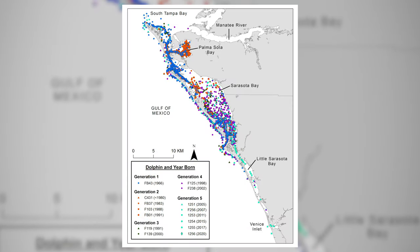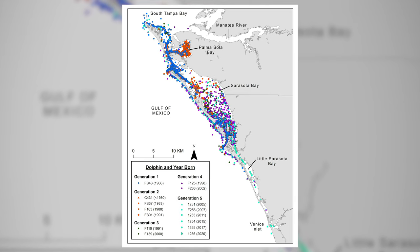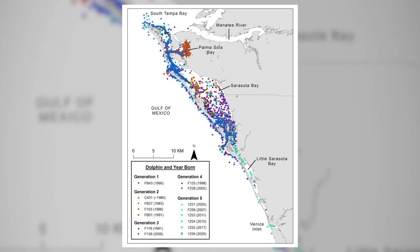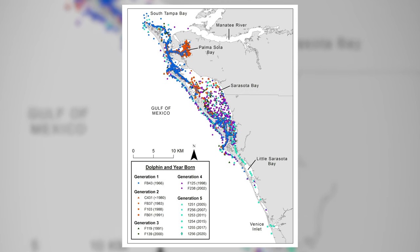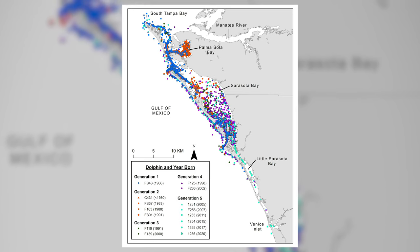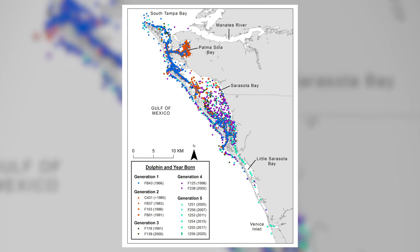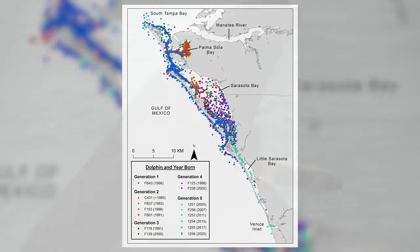Over the past few years, the Sarasota dolphin community has included about 170 resident dolphins. At any given time, we may have representatives of maternal lineages spanning five generations. The community range stays stable across generations, as shown by this map of sightings of FB 43 and four generations of her descendants. Core areas may vary across generations. Similar community ranges and long-term residency have been shown for dolphins living to the north and south of Sarasota Bay, creating a mosaic of adjacent communities along Florida's west coast.